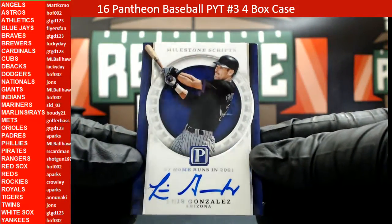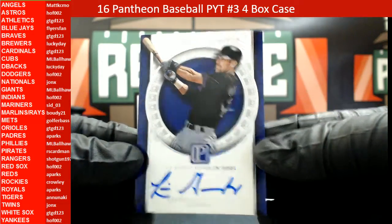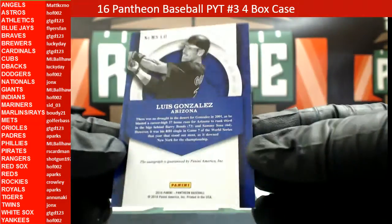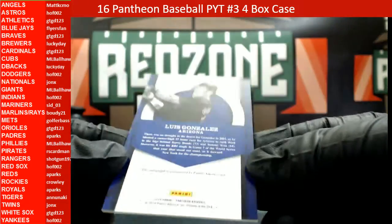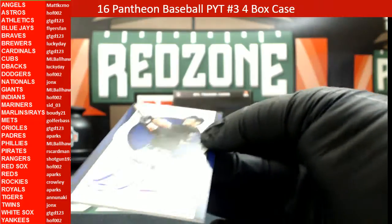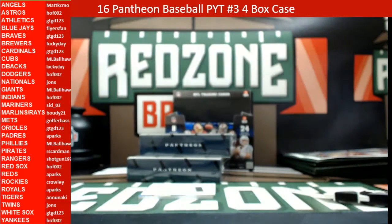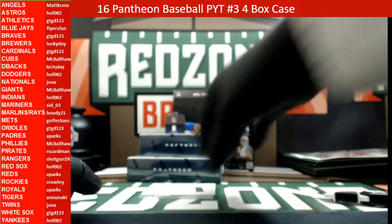We're going to have a Milestone Scripts Luis Gonzalez for the Arizona Diamondbacks, heading out to Lucky Day, 25 out of 49, on-card auto. Alright, Diamondbacks.